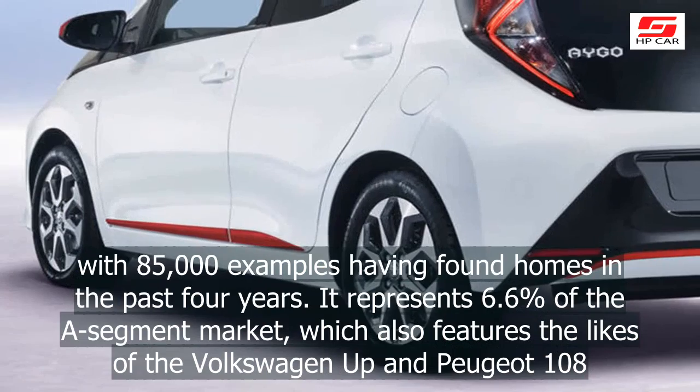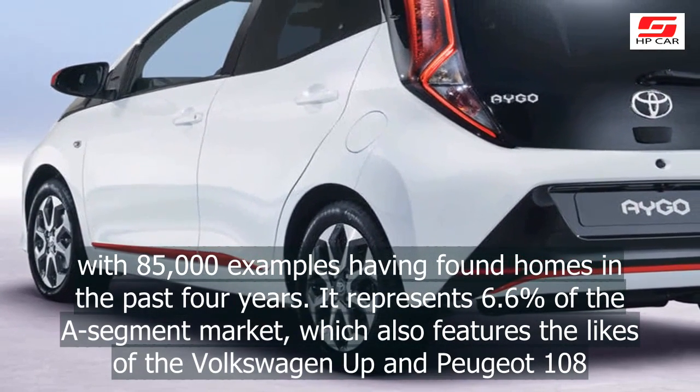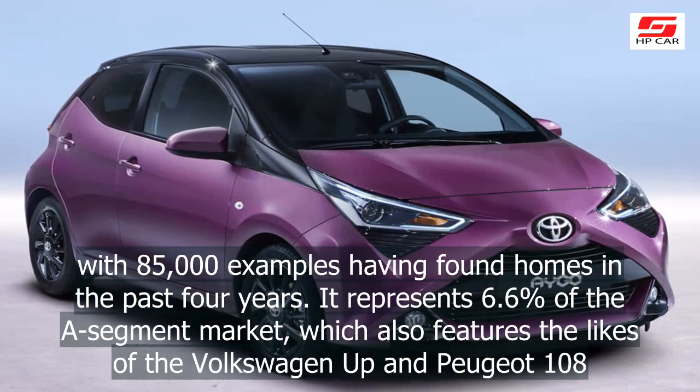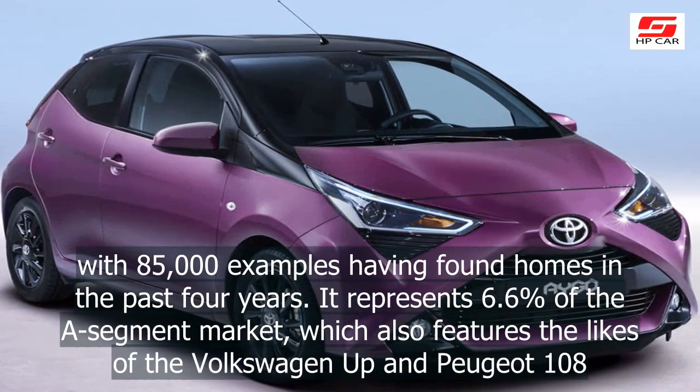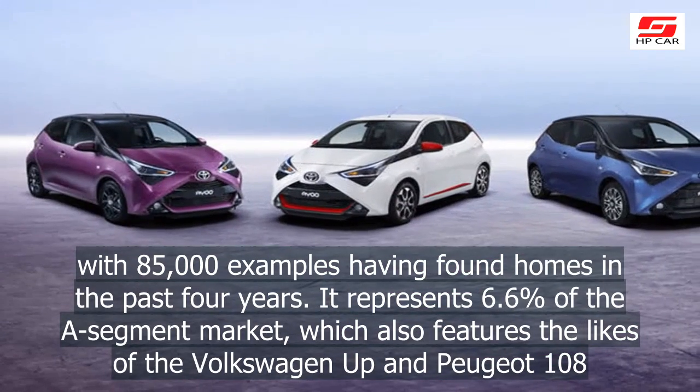The Aygo is one of Toyota's best-selling cars in Europe, with 85,000 examples having found homes in the past four years. It represents 6.6% of the A-segment market, which also features the likes of the Volkswagen Up and Peugeot 108.